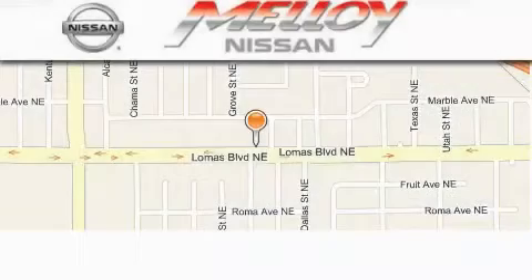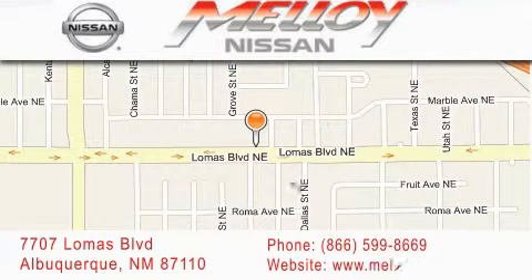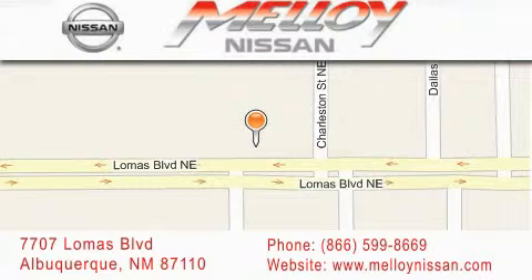Molloy Nissan is located at 7707 Lomas Boulevard in Albuquerque. We are dedicated to excellent customer care. Everything we do at Molloy Nissan is designed to elevate your automotive dealership experience and save you time and money while delivering the best automotive dealership experience available today. Have a great day.